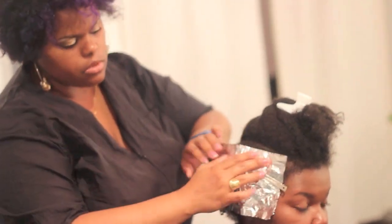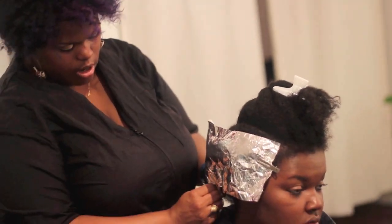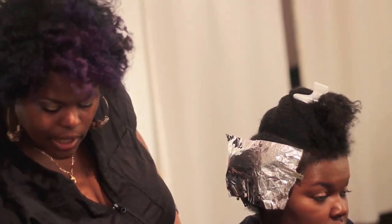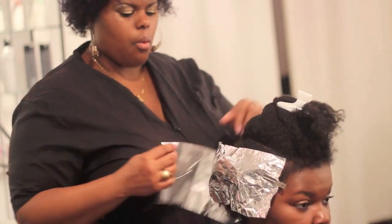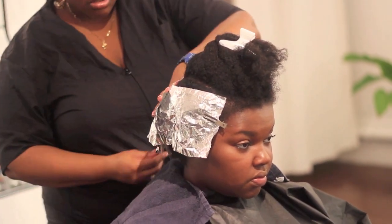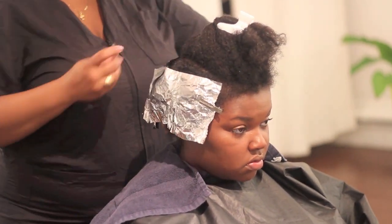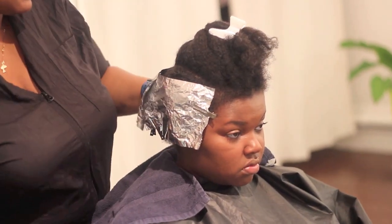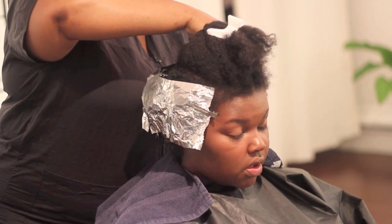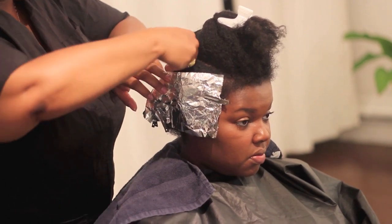The technique we're going to be using is a foil technique, which allows for more control, especially because your hair is nice and dense and thick. I'll be able to control exactly where I want the highlights and where they'll pop and give you the most sizzle. The color we're using is a highlight color, which means that no bleach or lightener will be needed to lift your natural color. It will be called a single-process highlight, and the color does not have the scary chemicals that a lot of color has.